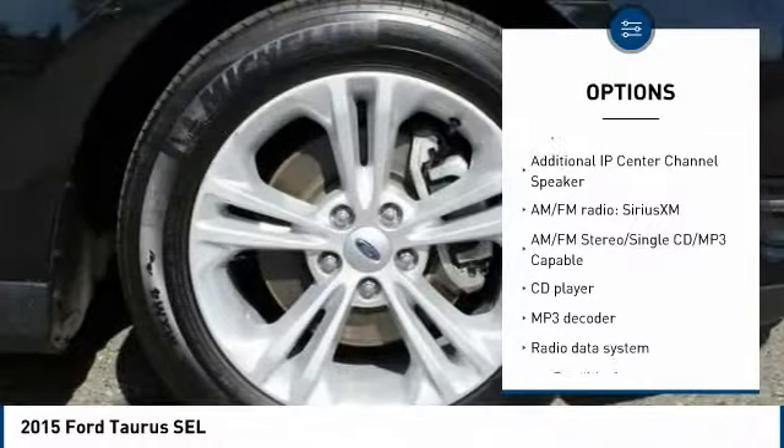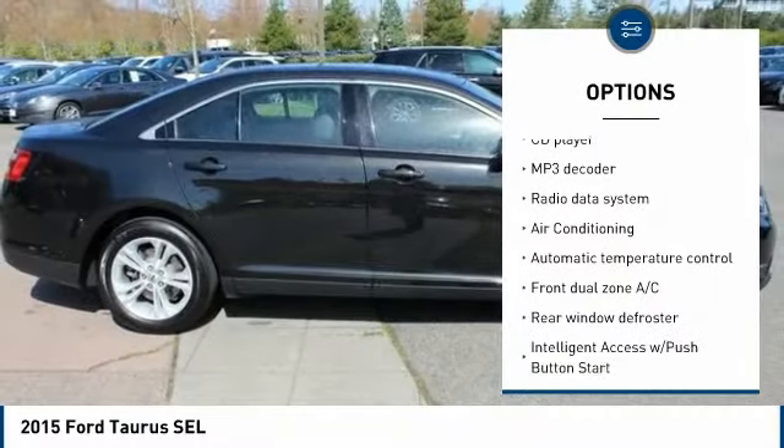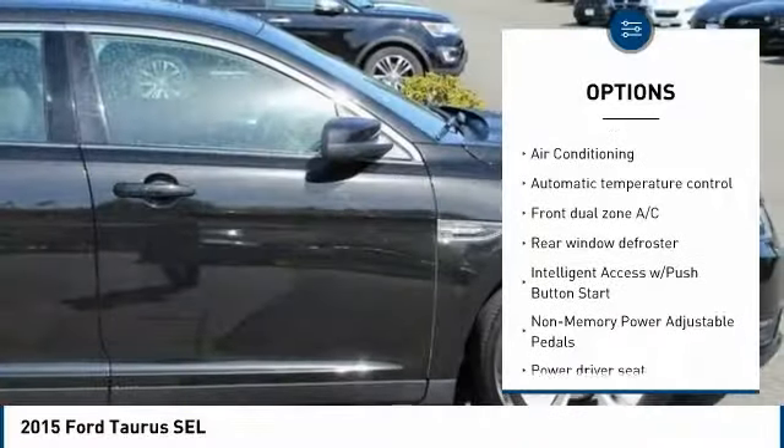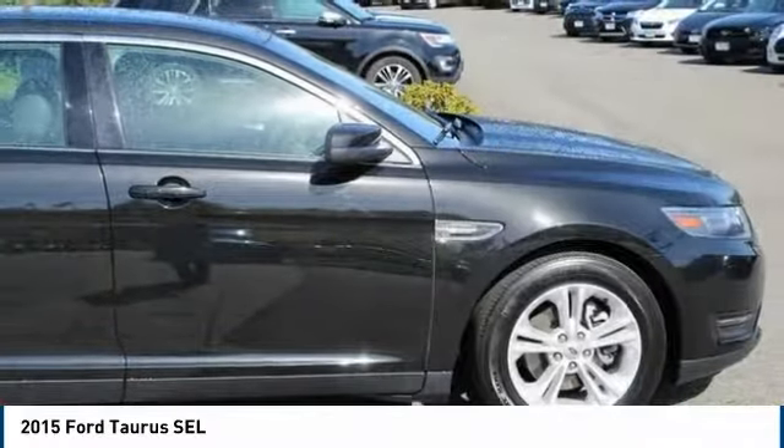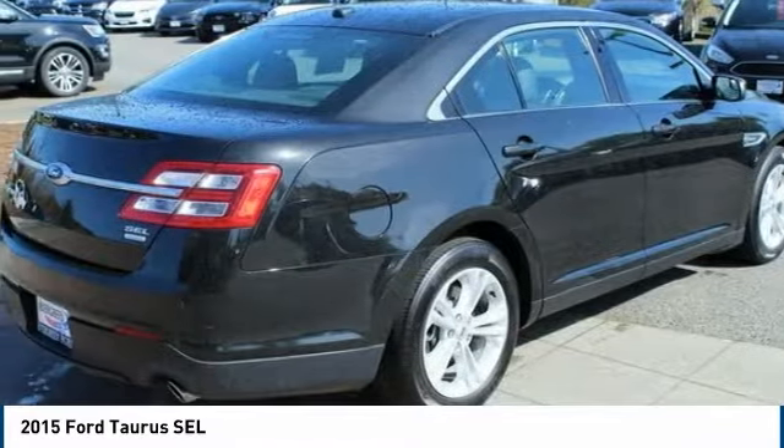Traction control, power passenger seat, air conditioning, dual airbags, power steering, four-wheel disc brakes, AM-FM stereo with CD player, compass, security system, rear window defroster. Come see the car for yourself.